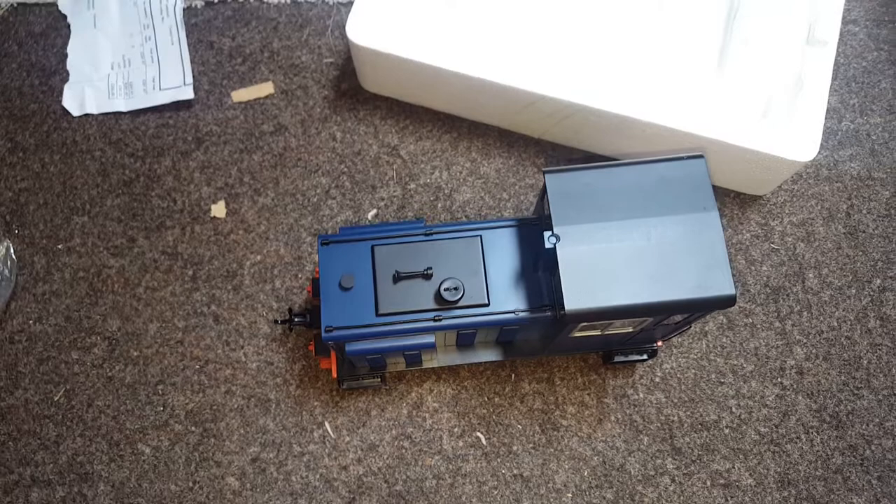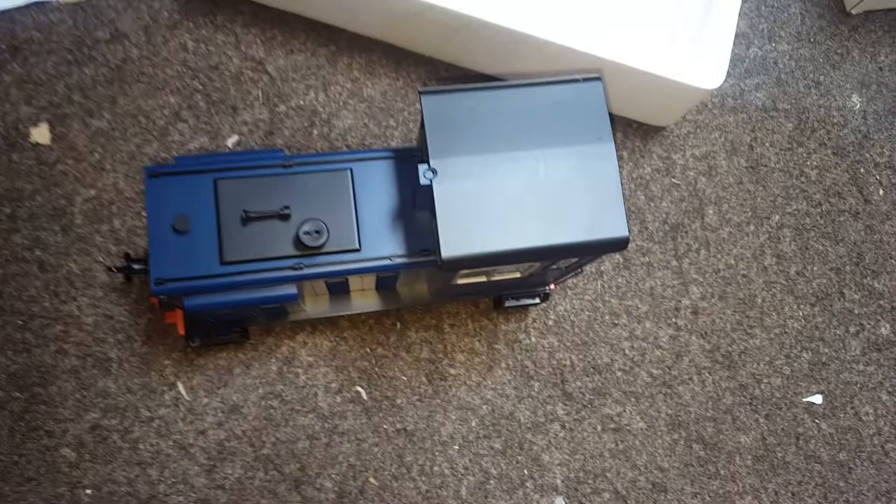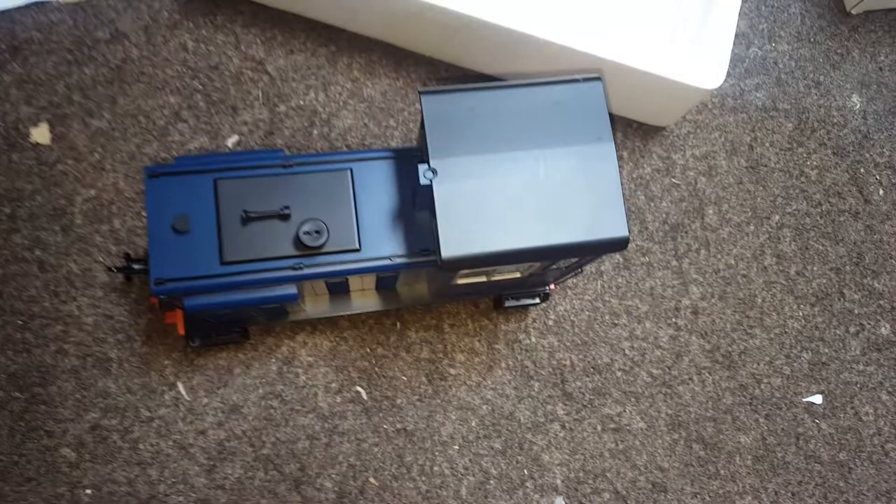I can't see there being anything wrong with it. It's still got the original invoice for £291 plus VAT, £350. So get yourself a bargain.